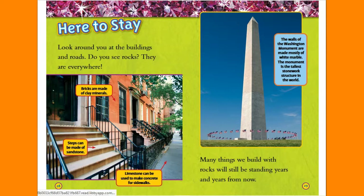Here to Stay. Look around you at the buildings and roads — do you see rocks? They are everywhere. Many things we build with rocks will still be standing years and years from now. Bricks are made of clay minerals. Steps can be made of sandstone. Limestone can be used to make concrete for sidewalks. The walls of the Washington Monument are made mostly of white marble — the monument is the tallest stonework structure in the world.